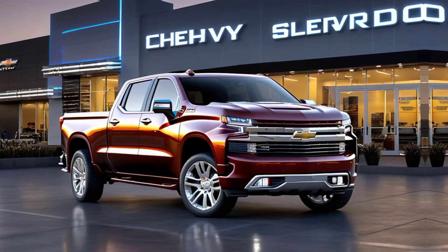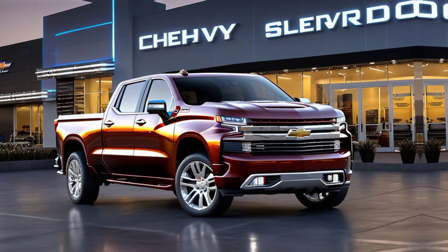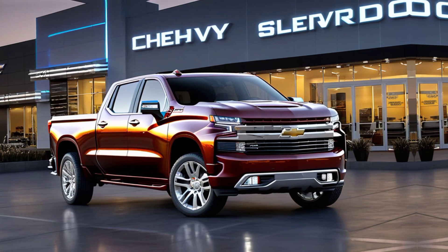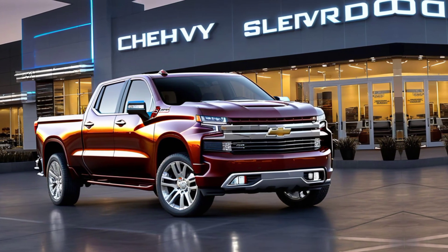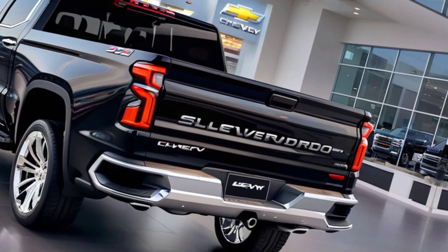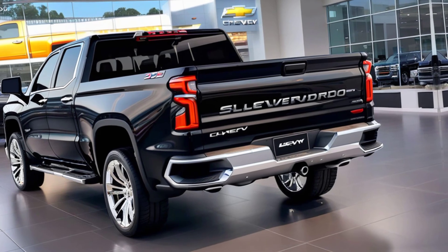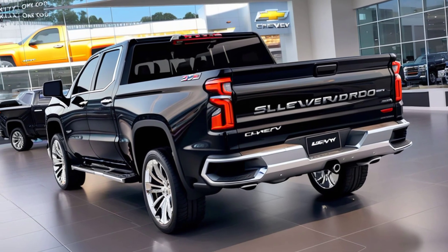Step inside, and you'll find that Chevy has upped its game in terms of interior luxury and tech. The cabin is more refined, with premium materials across the dash and seating surfaces. Depending on the trim, you can opt for leather upholstery, a heated steering wheel, and ventilated seats — perfect for those hot summer days.